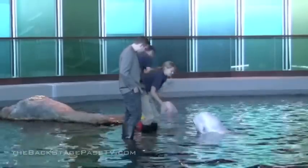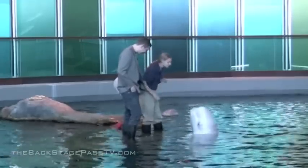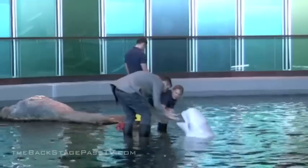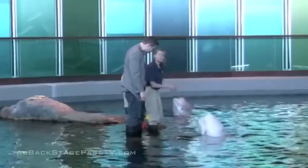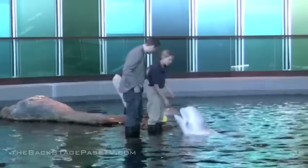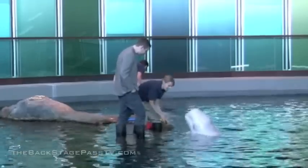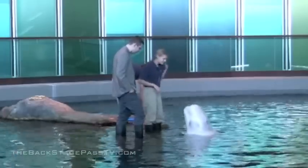One thing about belugas is they love having their tongue tickled. You can go ahead and tickle her tongue — she's not going to bite. We think it might be because in the wild they suck in sand and blow it out, and that coarse feeling on their tongue they enjoy. All of our belugas really love that, and from a young age they'll often offer up their tongue to be rubbed.